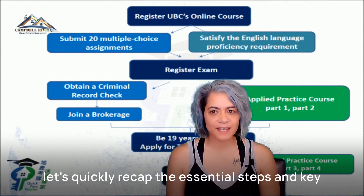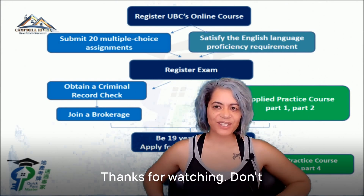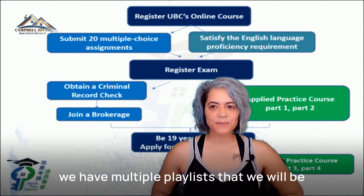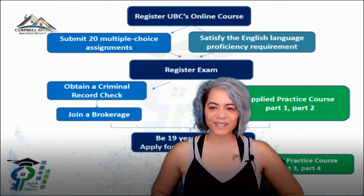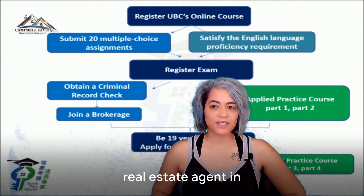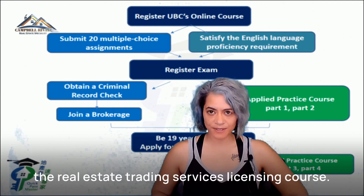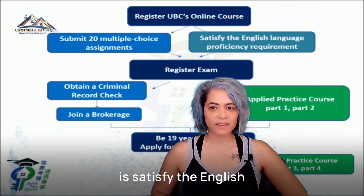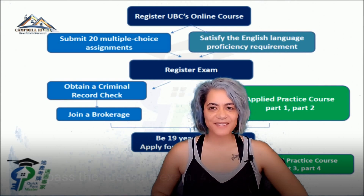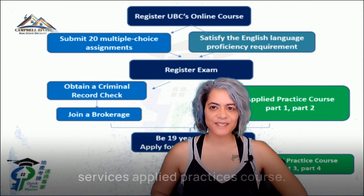Let's quickly recap the essential steps to becoming a licensed real estate agent in BC. One: complete the real estate trading services licensing course. Two: satisfy the English language proficiency requirement. Three: apply for and pass the licensing exam. Four: find a brokerage. And five: apply for your license and complete the trading services applied practice course.